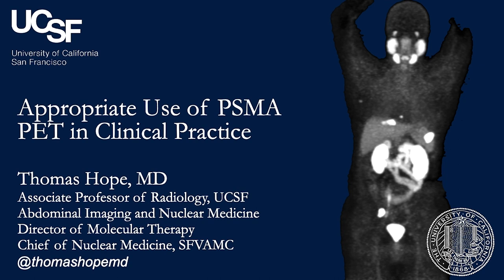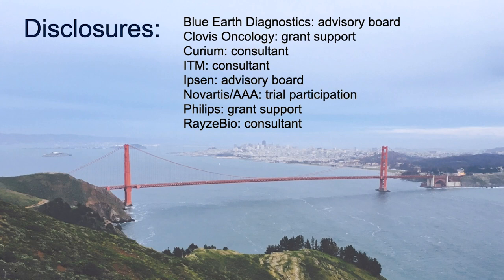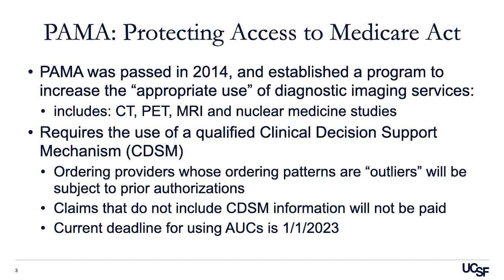Hello, my name is Thomas Hope and I'm an associate professor in the Department of Radiology and Biomedical Imaging at the University of California, San Francisco. I'm pleased to be given the opportunity to talk about the appropriate use of PSMA PET in clinical practice.